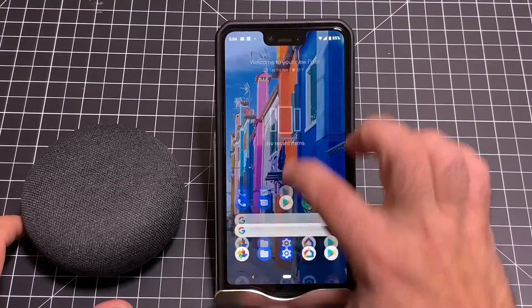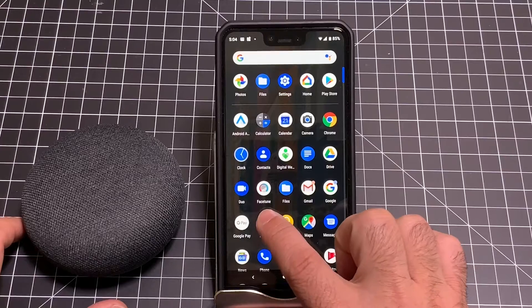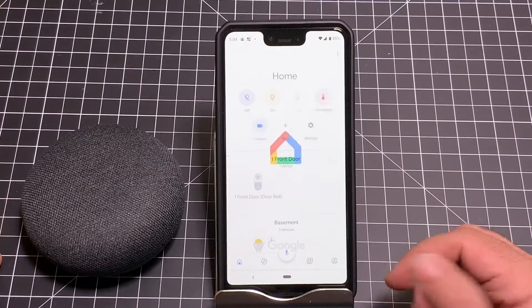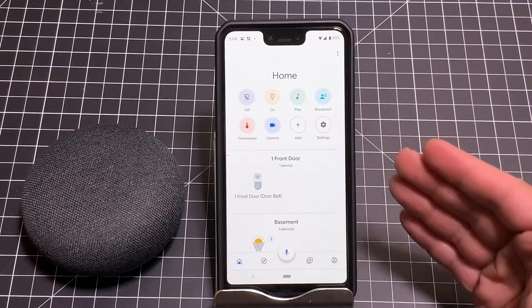So the first thing we're going to do is go into the actual app itself. I'm going to go into Home — you'll see that that's the app right there. And when I choose it, your app, if it's been updated, will now look like this.